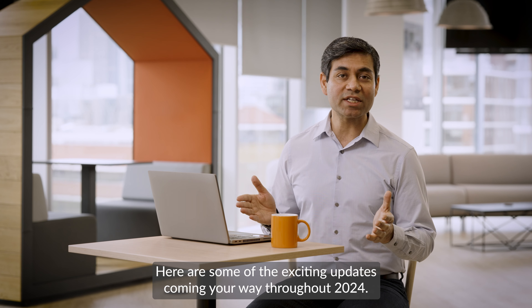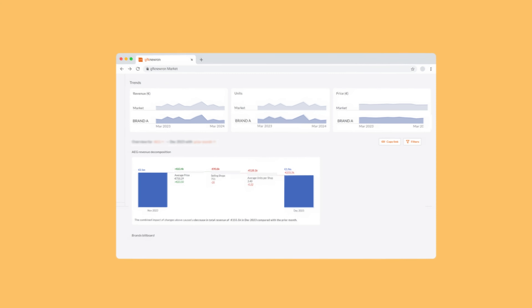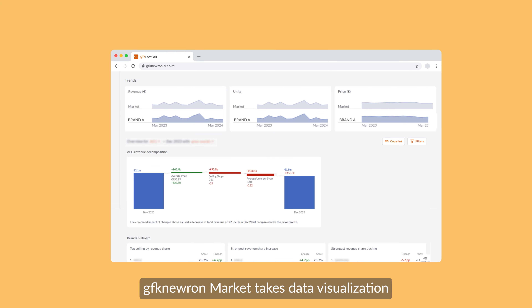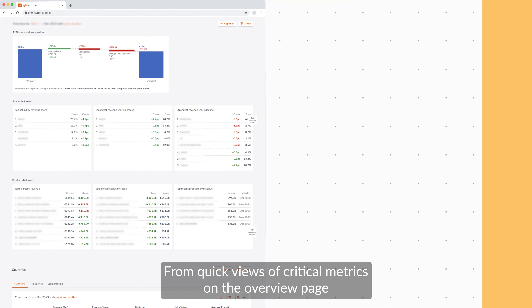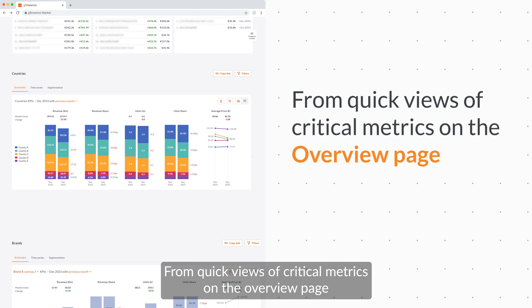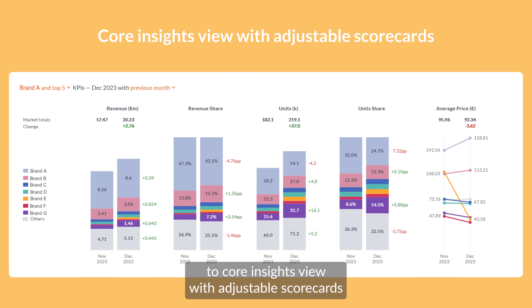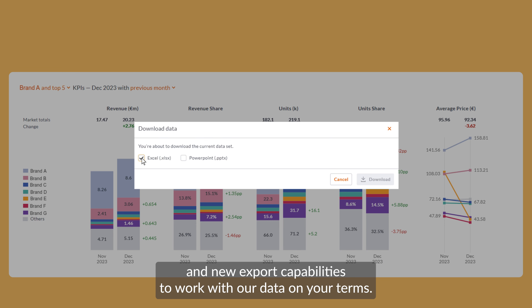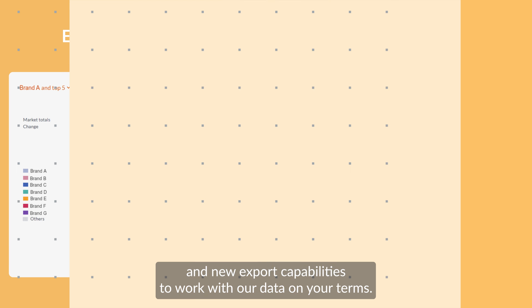Here are some of the exciting updates coming your way throughout 2024. GFK Neuron Market takes data visualization and delivery to a whole new level — from quick views of critical metrics on the overview page, to core insights view with adjustable scorecards and new export capabilities to work with our data on your terms.